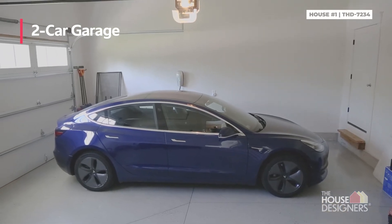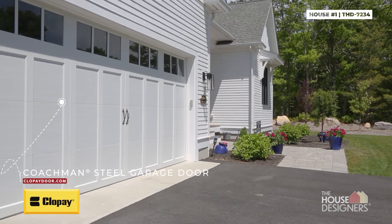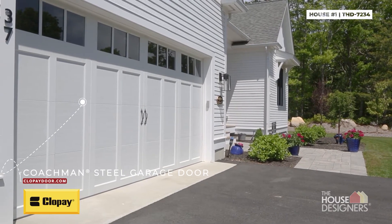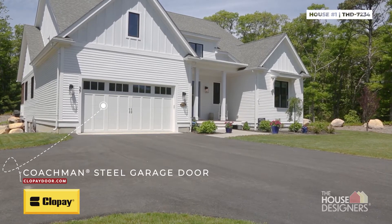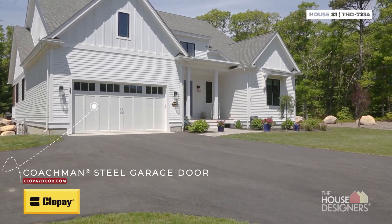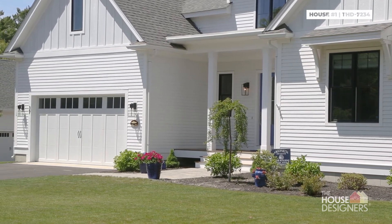In this house we used a Clopay garage door. It's a brand we've come to know and trust. It has a lot of style options — there's an applied trim that goes over it that really accentuates an old carriage style and adds to the farmhouse look of the house. It's a sturdy, well-reinforced, and insulated door.